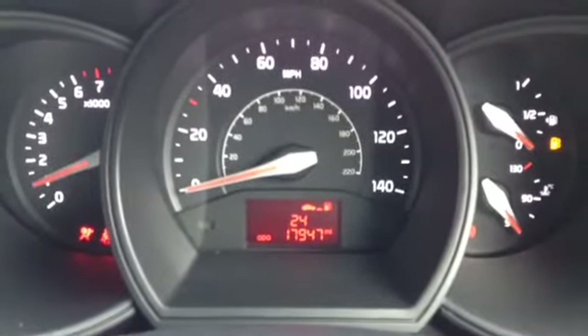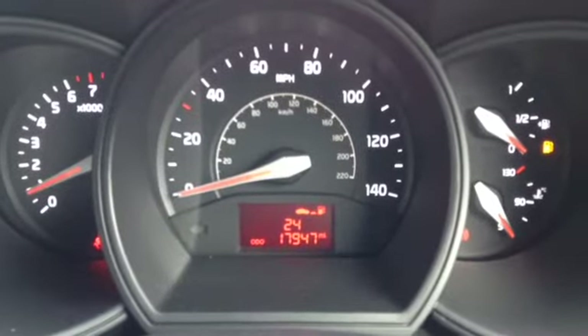If I now start this lovely vehicle up, here you can see the vehicle has done 17,947 miles.